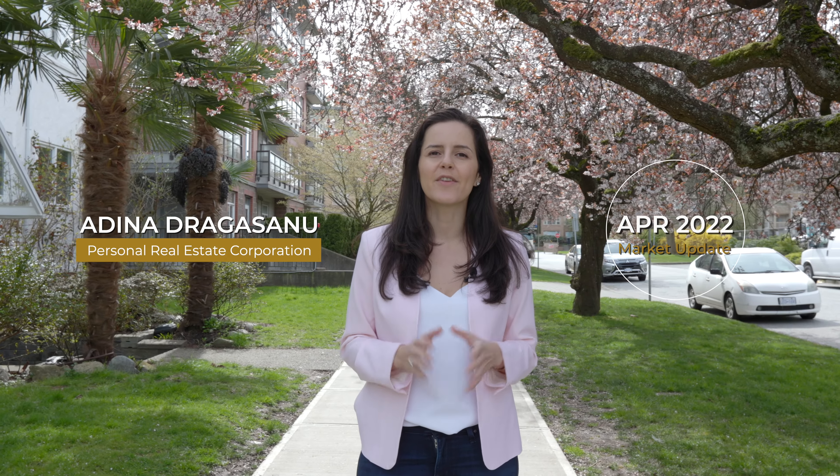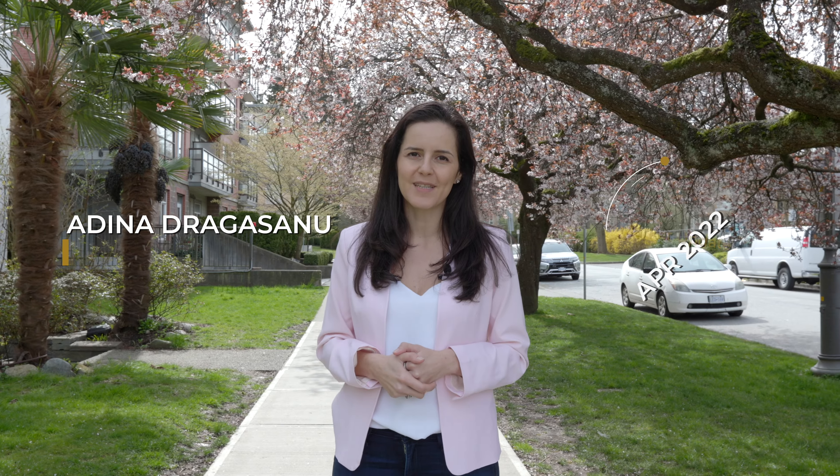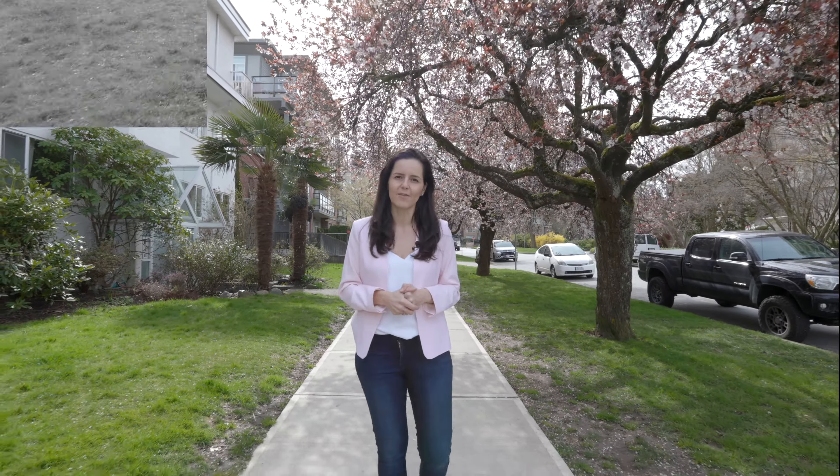I'm Adina Dragasanu, Oakland Realty, here with your April 2022 market update. Let's jump into the numbers and take a look at what's actually happening in our market right now.